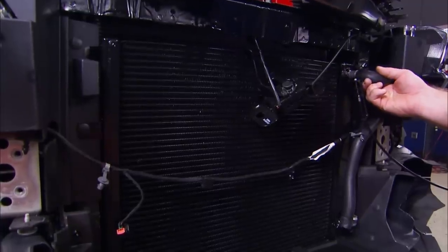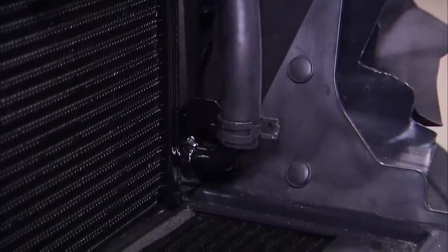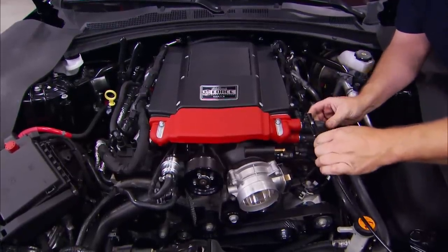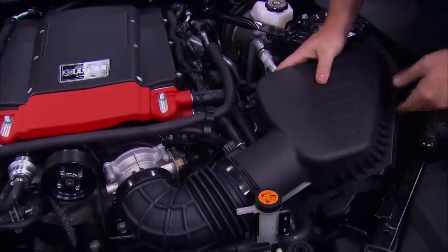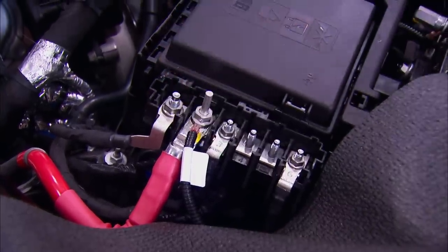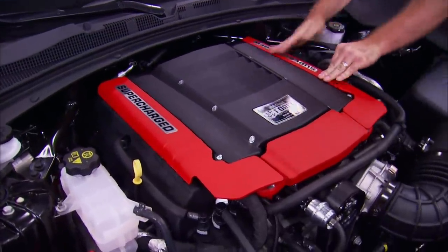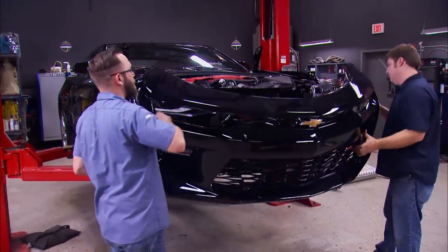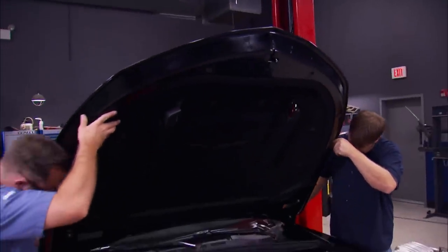Our coolant hose runs through the bracket we just punched out, then connects down to the heat exchanger. We'll also go ahead and get our coolant reservoir installed and hooked up. The air box and filter can go back in place, and then we can start getting our electronics hooked up — that includes a hot wire to the battery, as well as the plugs for sensors, injectors, and everything else. Of course we're going to install these snazzy covers. Then we'll get our fascia plugged back onto the front of the car, and the hood can now be reinstalled. Don't forget to put in the new tune.